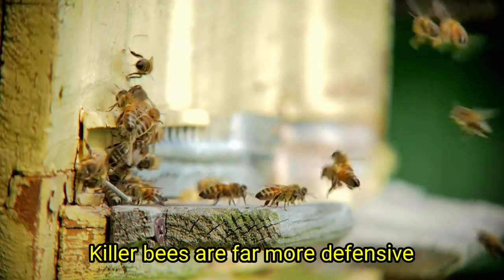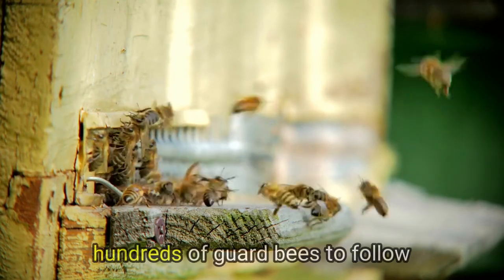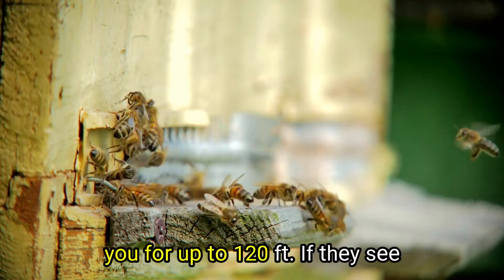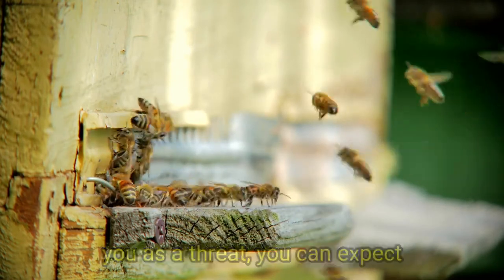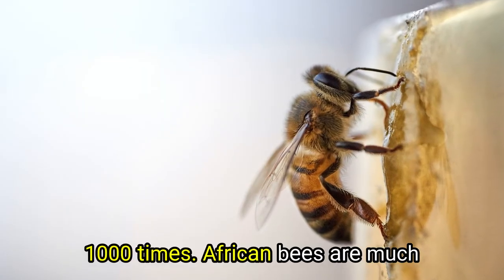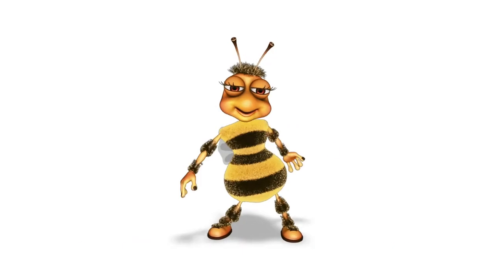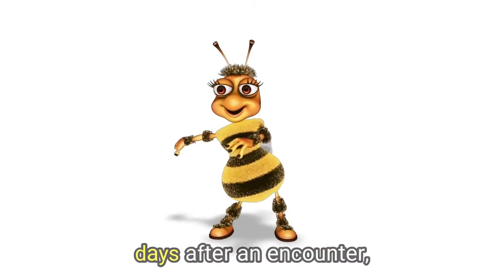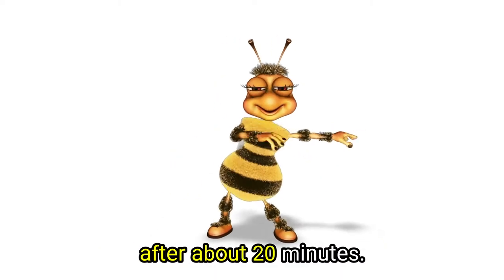Killer bees are far more defensive than honeybees. If you disturb their hive, they will send out hundreds of guard bees to follow you for up to 120 feet. If they see you as a threat, you can expect to be stung anywhere from 100 to 1,000 times. African bees are much more alert to danger than European bees, reacting in just a few seconds. Killer bees can stay agitated for days after an encounter, while honeybees usually calm down after about 20 minutes.